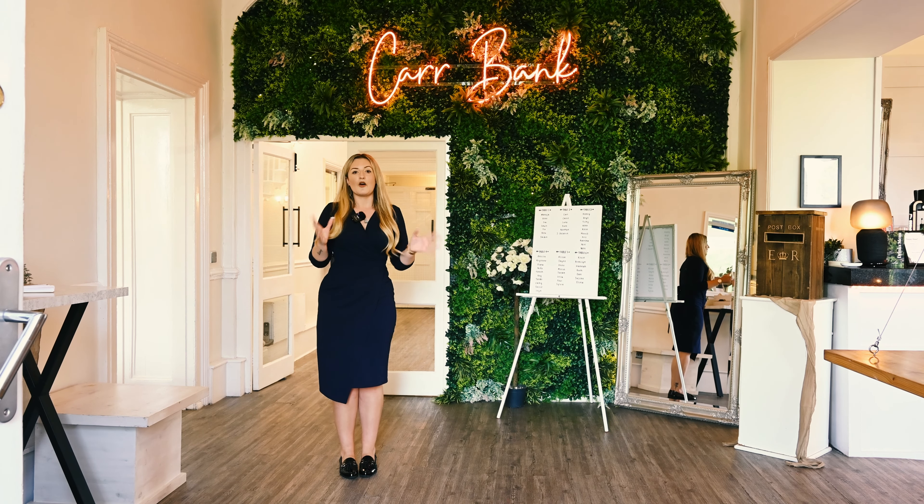Now let's go take a look at our wonderful ceremony room. Welcome to our wonderful ceremony room where the magic of this room speaks for itself.